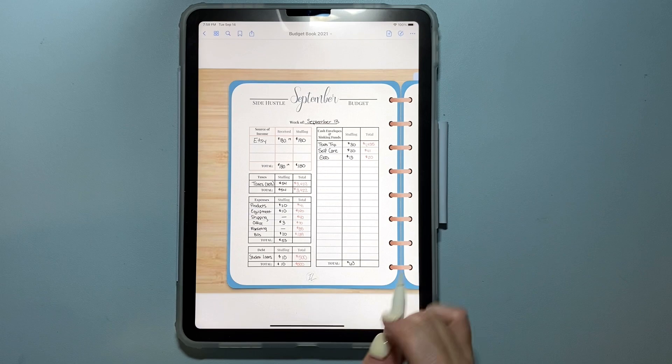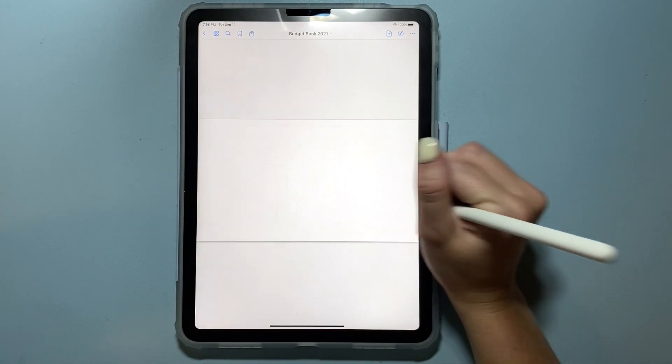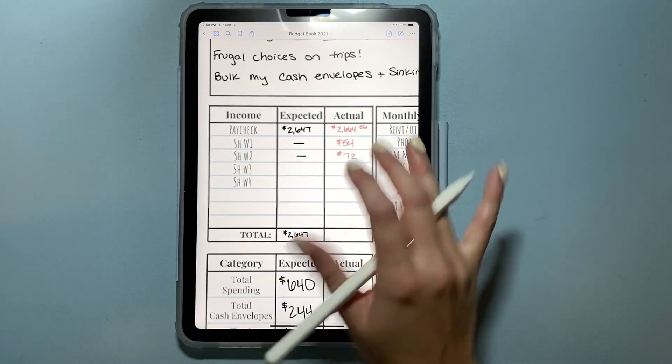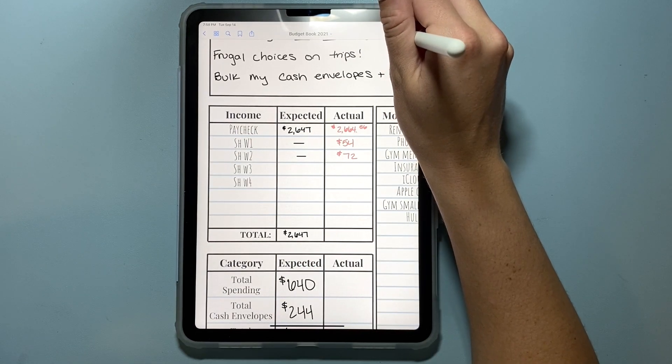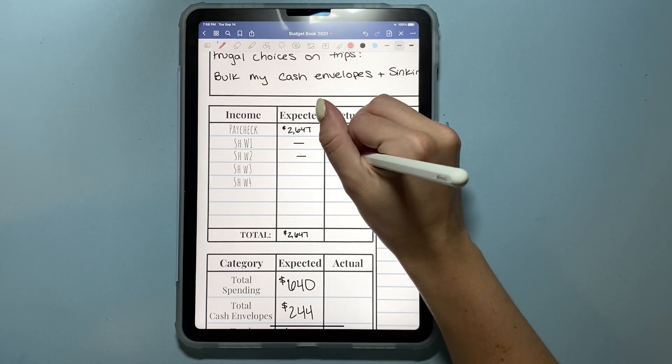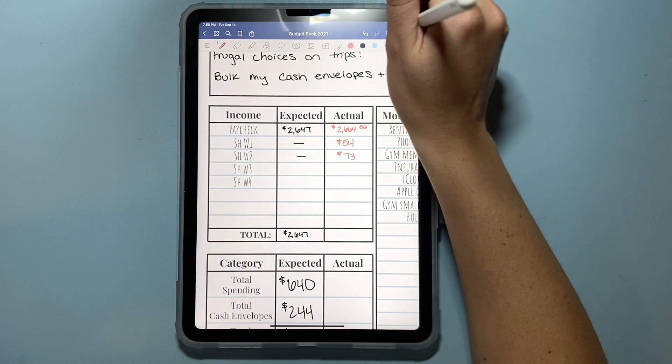So that is it today. My take-home pay was $73, so I'll go into my September budget and put that in — $73 this week. I did make a change again because of the ones fiasco.